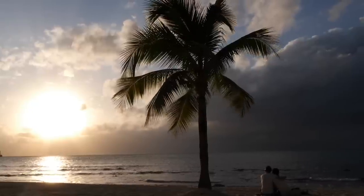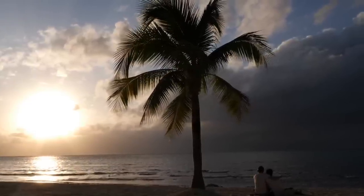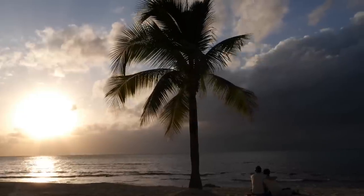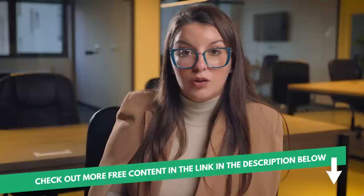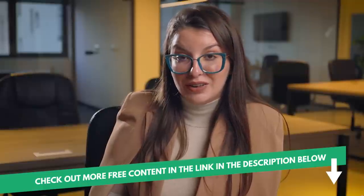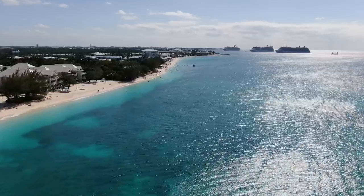Under this residence permit, you can include your whole family — your spouse and your kids. Besides making a significant investment in real estate, you'll also need to have a clean police record and a good health history. They are also looking for three reference letters as character references and proof that, even after purchasing real estate, you can support yourself while living in Cayman Islands.